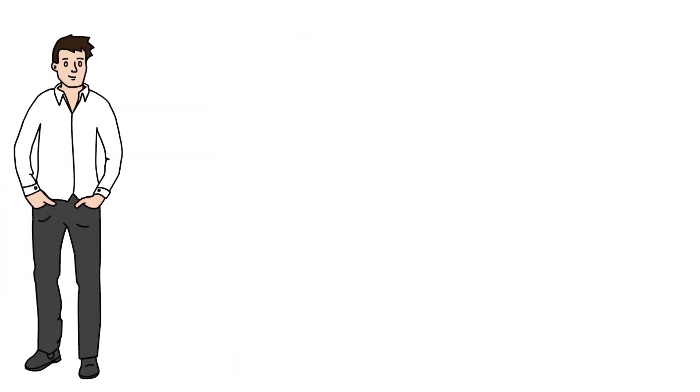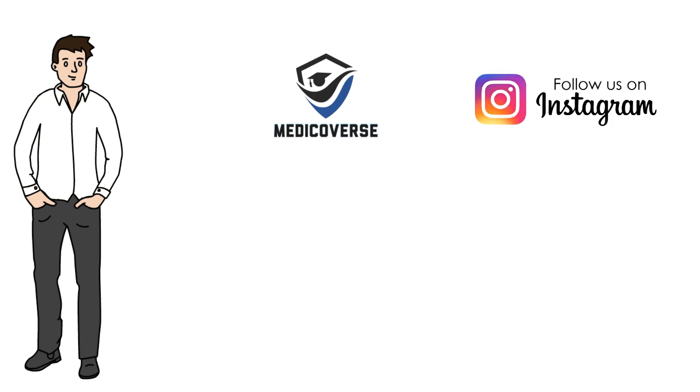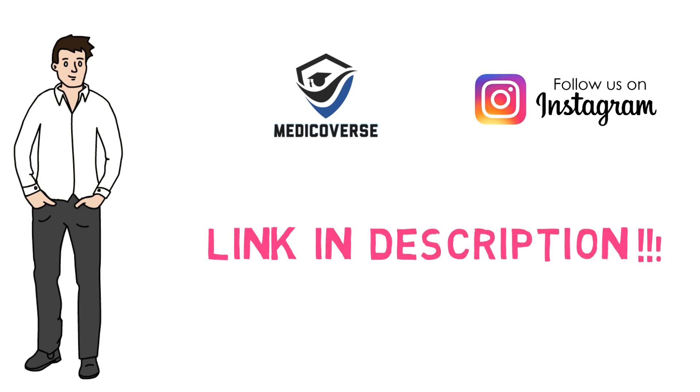So that is it for today guys. Don't forget to subscribe to the channel and follow us on Instagram. Also, if you want anatomical illustrations in a detailed form, I have provided a link in the description for the book.